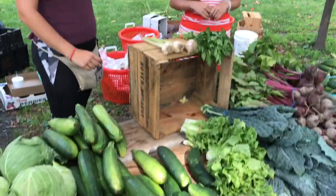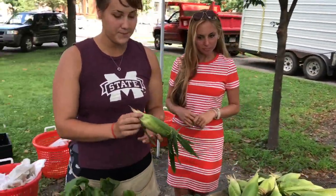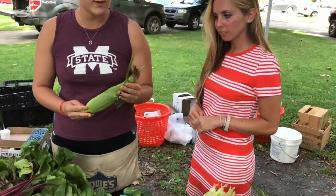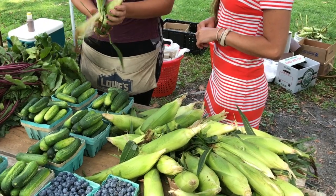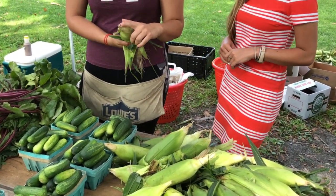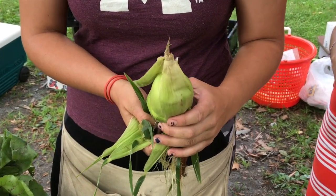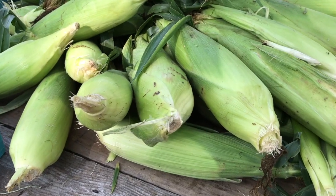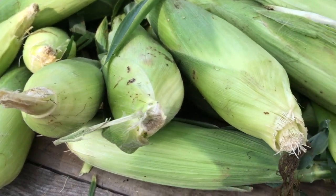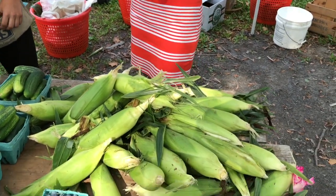Another thing to look for in freshness — corn is a good example. A lot of times when people look at corn they want to look at the inside, but for freshness you actually want to look at the end. If it's a really dark brown, which a lot of times in the supermarket it is, it means it's not fresh. The greener or lighter it is means it's fresh picked. This corn was picked fresh at 5am this morning.